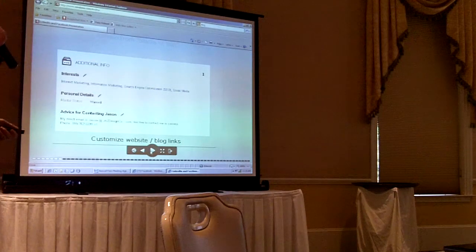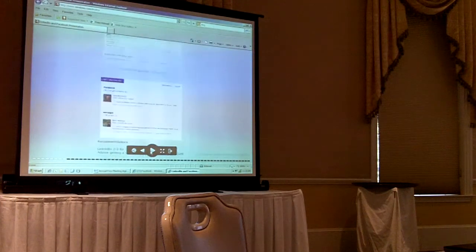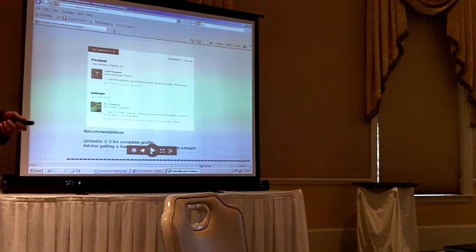You want to make it easy for people to contact you. I put my email address in there with spaces so robots can't pick it up as easily, and I've also included my phone number with my extension. The recommendations area is really important. To get recommendations, give recommendations — you'll be surprised how many people will recommend you back. And you don't need a thousand recommendations; two or three is considered a complete LinkedIn profile. So don't think this is going to take a long time. It's not actually that hard to do.